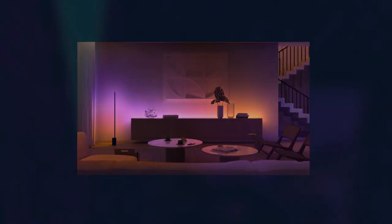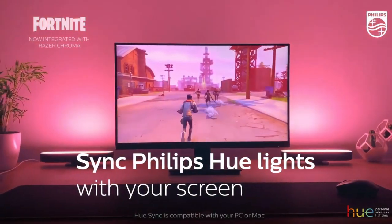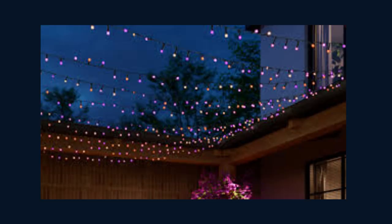Philips Hue is also compatible with popular voice assistants like Amazon Alexa, Google Assistant, and Apple HomeKit. Simply use your voice to control your lights, making it even more convenient and hands-free. But the magic of Philips Hue doesn't stop there. With the Hue Sync feature, you can synchronize your lights with your favorite movies, music, and games, creating a truly immersive experience that extends beyond your TV or computer screen.